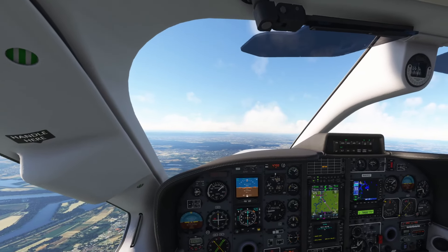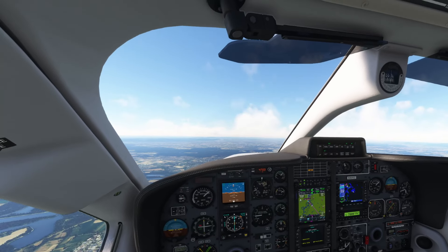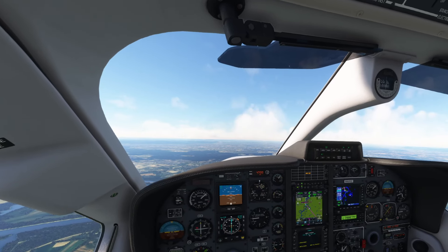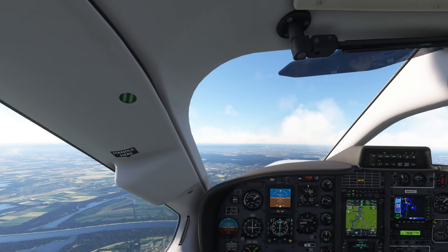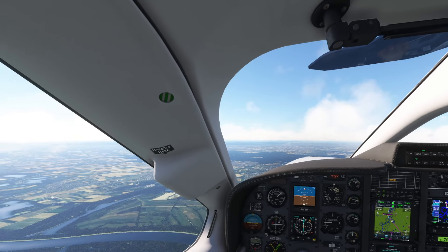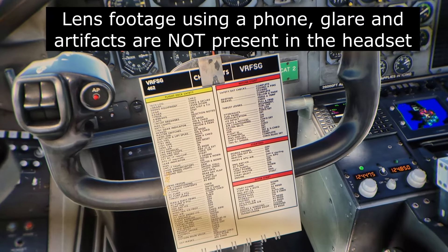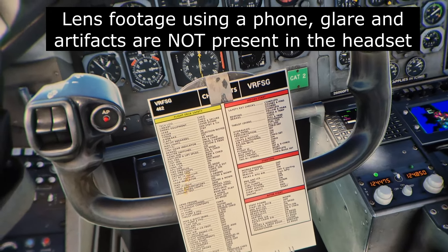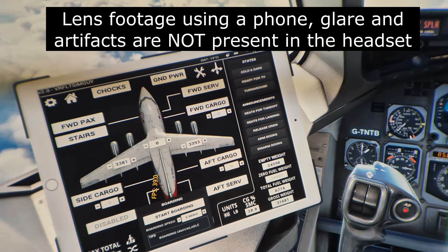So here we are now in the TBM and I'm using SteamVR at 100% resolution because I've got an RTX 4090. I'm getting about 35 frames per second at the moment in this scene — it feels fine for this type of flying, bearing in mind this is MSFS 2020 which isn't really well optimized for VR. Having not used this headset for quite a while, I'm reminded of how absolutely amazing the visuals are. If I've got any through-the-lens footage I'll stick it in now.